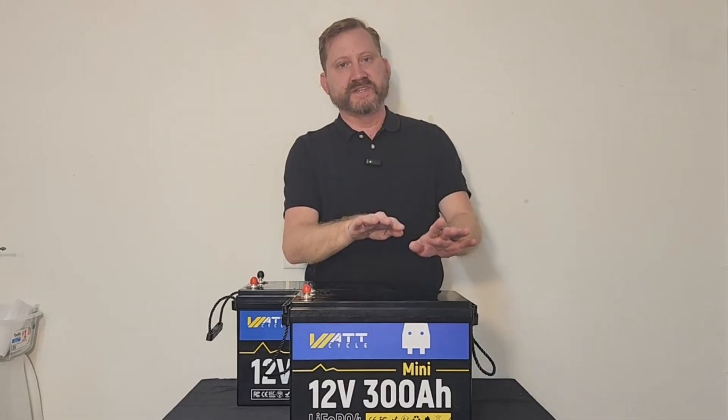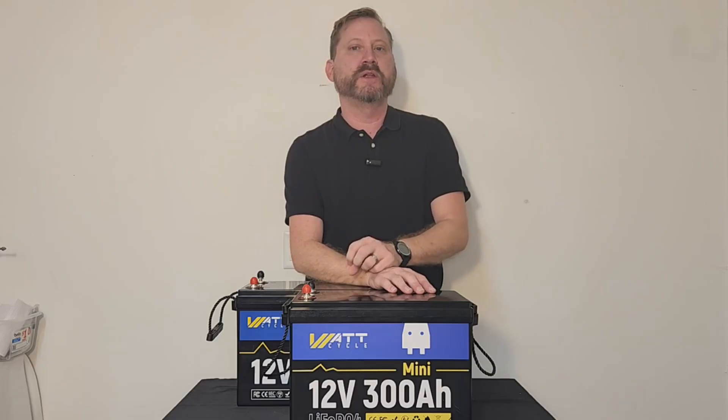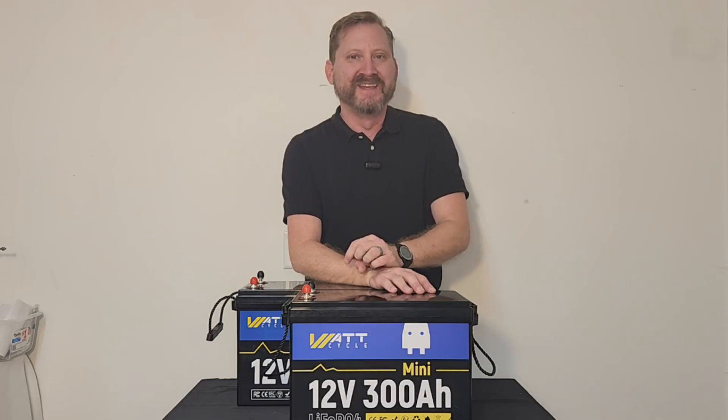So there you have it. Whether you decide to get one battery or two, don't wait on this amazing summer sale on the WattCycle 280 amp hour battery. Thanks everybody, and we'll see you on the next one.